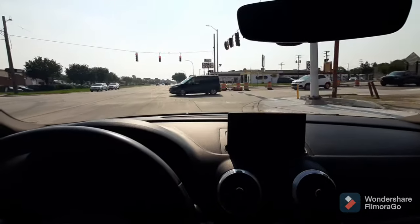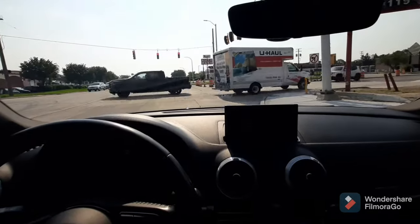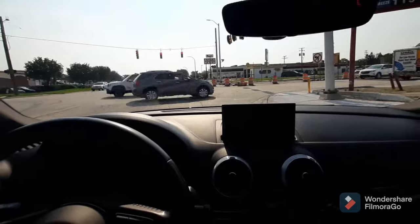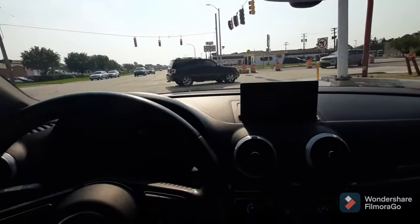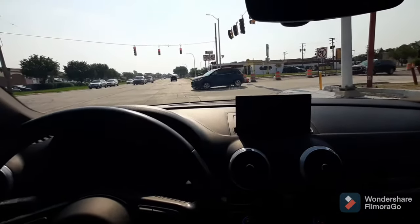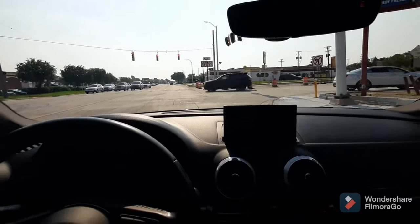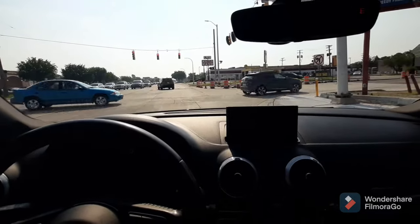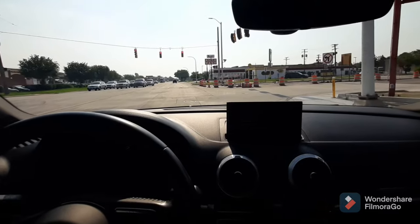Sometimes tire noise will change slightly when you load the car side to side, but it won't be nearly as sudden and you won't notice it as much. Usually the noise stays consistent with tire noise when you actually have a problem with the tread — from an alignment issue, aggressive driving style, or whatever.